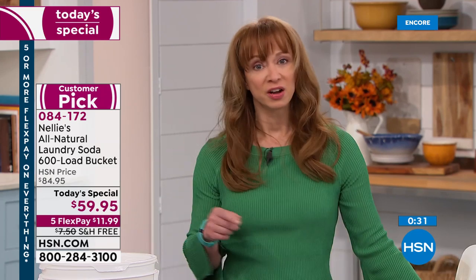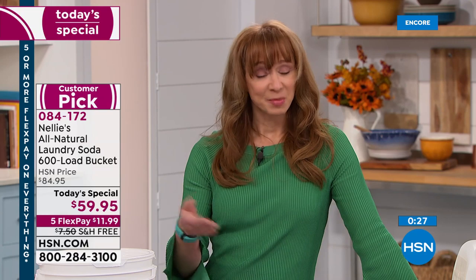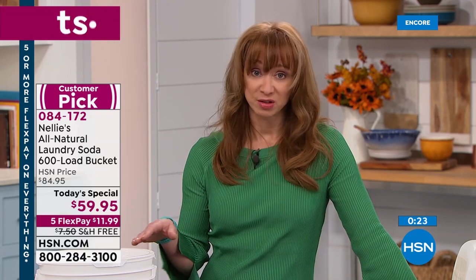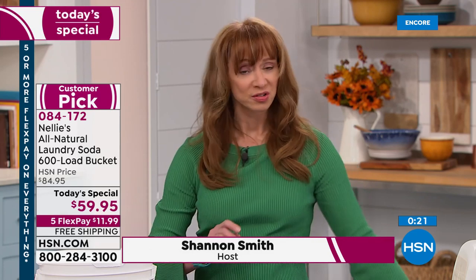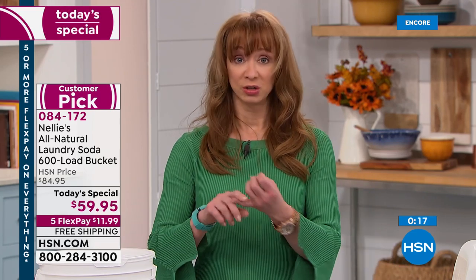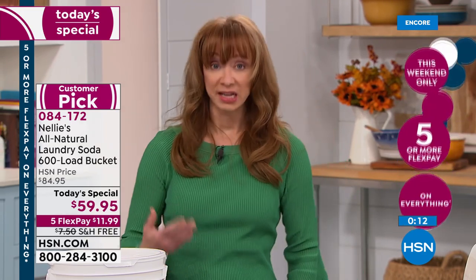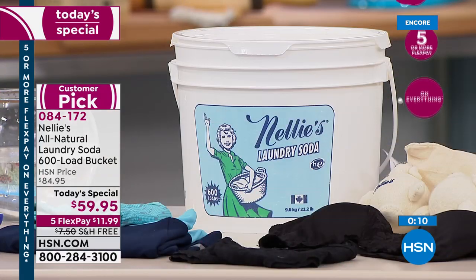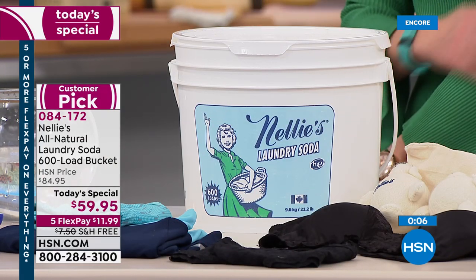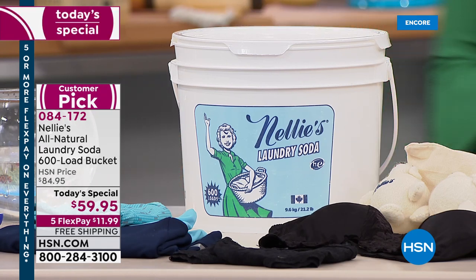There are some of you still using fabric softener — that's your personal decision. I personally do not. I have found not only have I saved money, but my skin doesn't get angry, especially when I'm putting on intimates or using a towel. Towels in particular were where I really noticed it, because then you're rubbing that stuff on your skin.